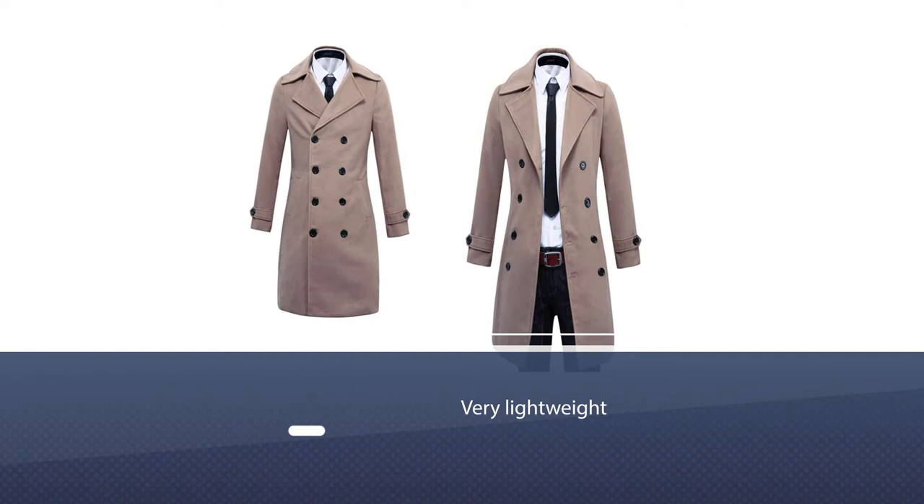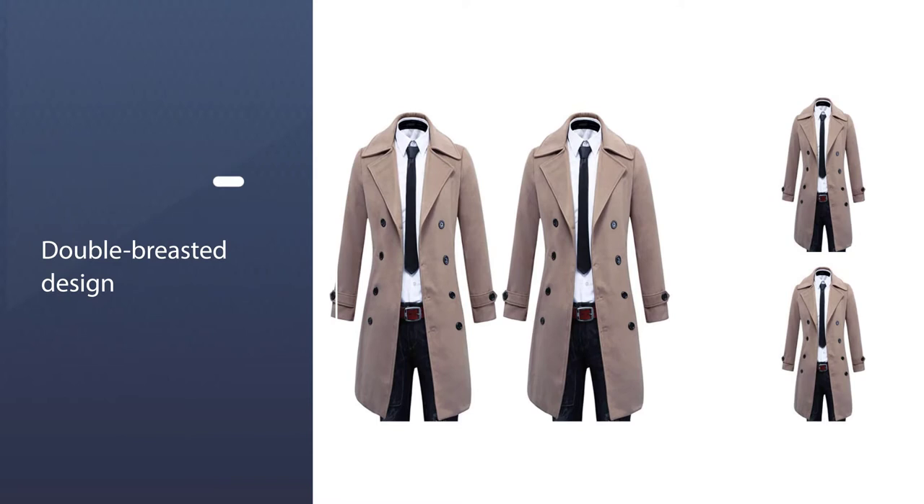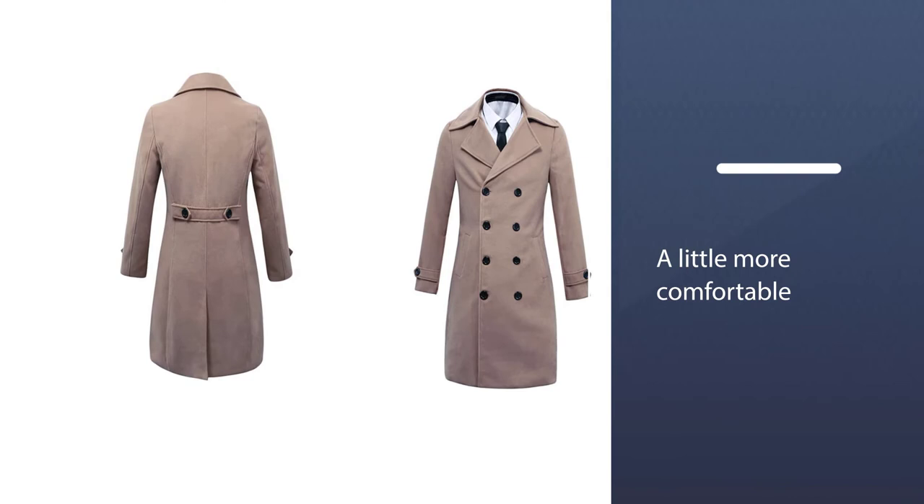The coat is very lightweight, so you'll be able to wear it for long stretches of time without feeling the burden of a heavy coat. The double-breasted design also means you might feel a little more comfortable wearing it at a formal event.